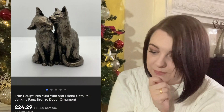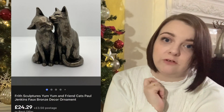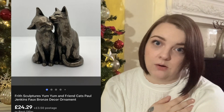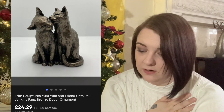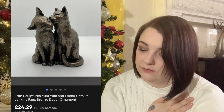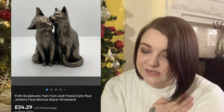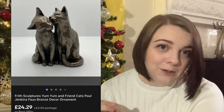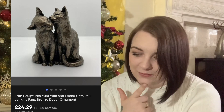Next up is this Frith Sculptures ornament - a pair of cats. I showed this in a haul video. I paid £3.25 for it and it sold for around £26.99 with the 10% off discount - the price will be on the screenshot. It didn't hang around either, it went really quickly.